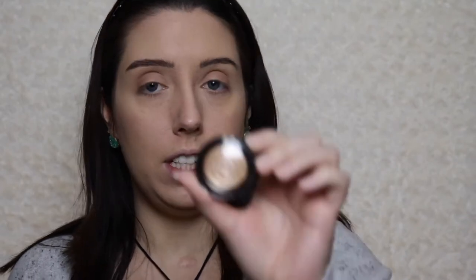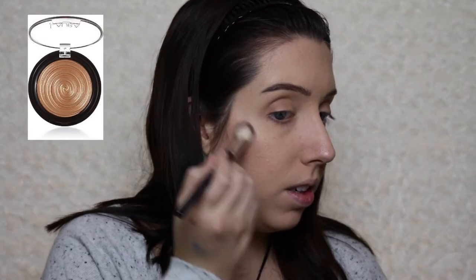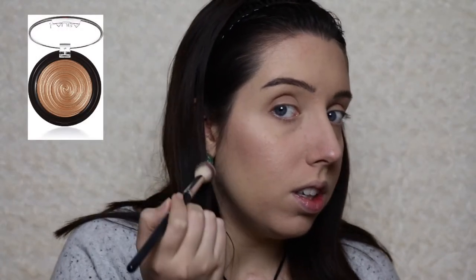For my highlighter, over top of my highlighter, I have a sample of the Laura Gellar Baked Gelato Swirl Illuminator in Gilded Honey. It is so cute, look at that. And I have tried this before too — it's really pretty. Just look at that highlighter. Really pretty. Especially on darker skin tones too, because it has that golden undertone — that would be gorgeous. I'm going to use this on my eyes as well, and that is going to be my easy eye look for today.